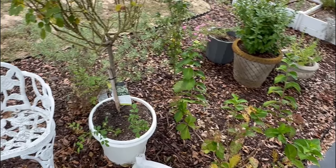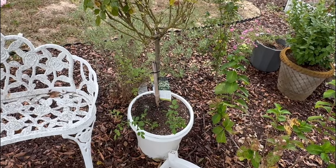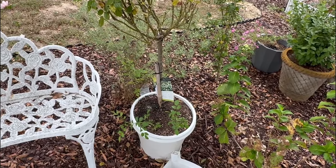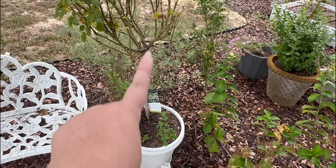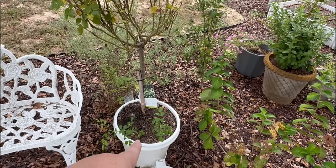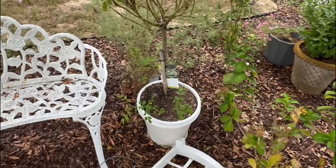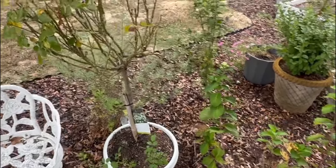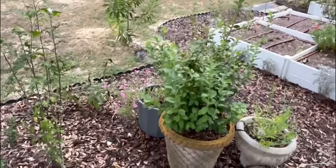Likewise, this rose standard has quite a few roses that have been trying to grow out of the bottom. I don't know if I should clip those. Typically rose standards are grafted, so I think even if I tried to save these and repot them, they wouldn't do anything — they would be the original rose, not the yellow rose.